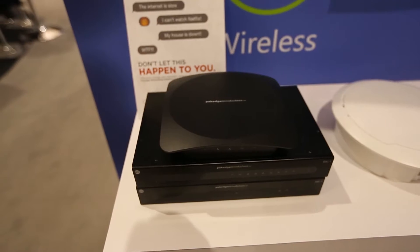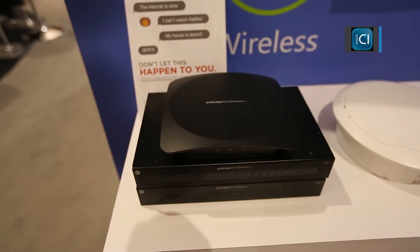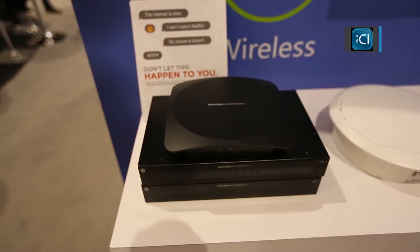Hi, Brad Hintze with Control 4 at ISC. One of the other new announcements that we made at ISC this year is the inclusion of Backpack running on the PackEdge RK1 router. So now all RK1 routers can also enable Backpack for any home that has that product installed.